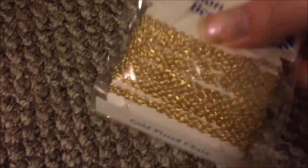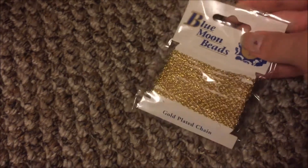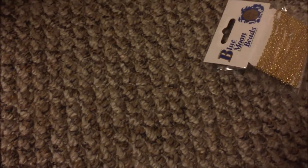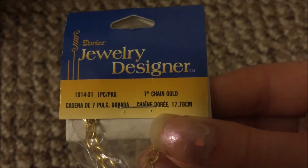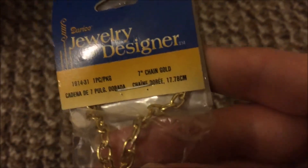Let's check out the chains. We've got this gold one — gold plated — that's pretty cool. Then we've got another one of those gold plated chains. We've got this one which I'm guessing is gold tone because it just says 'gold' on it.